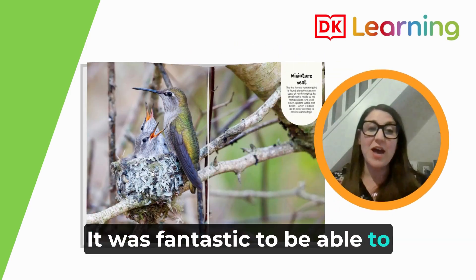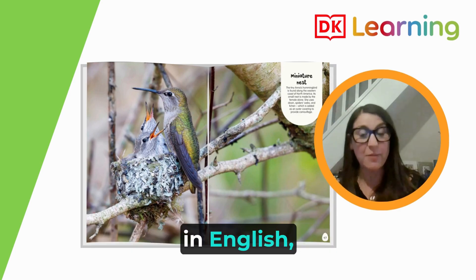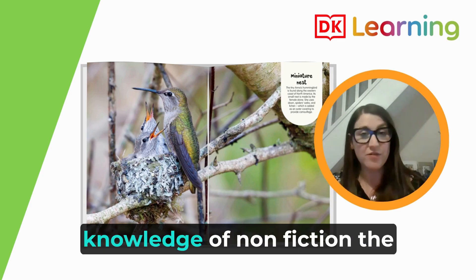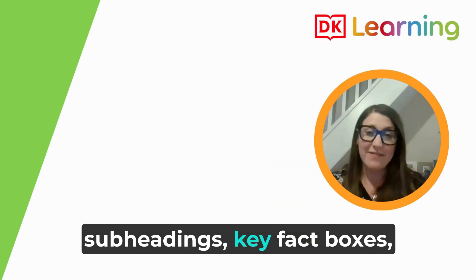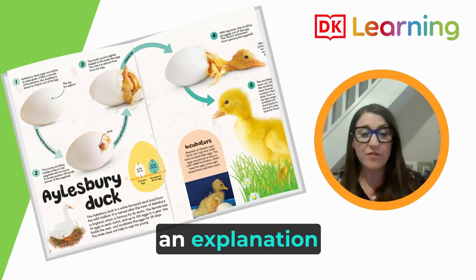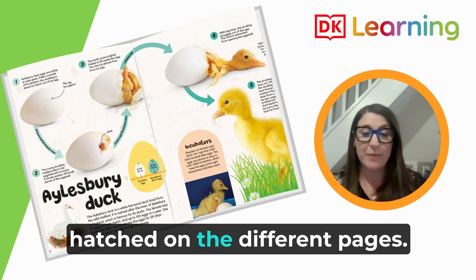It was fantastic to also incorporate our knowledge of non-fiction, which we'd been learning in English, and apply that to our science lesson. We were able to tie in our knowledge of non-fiction text layout — the use of headings, subheadings, key fact boxes, key vocabulary, and an explanation flow diagram of how the egg hatched on the different pages.